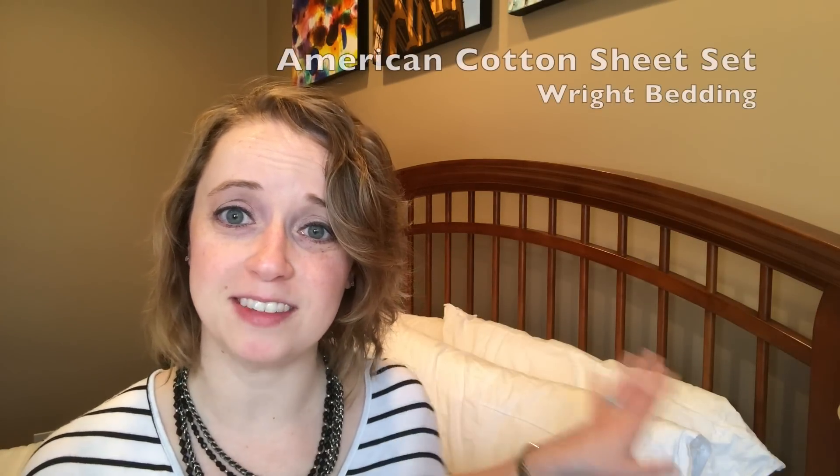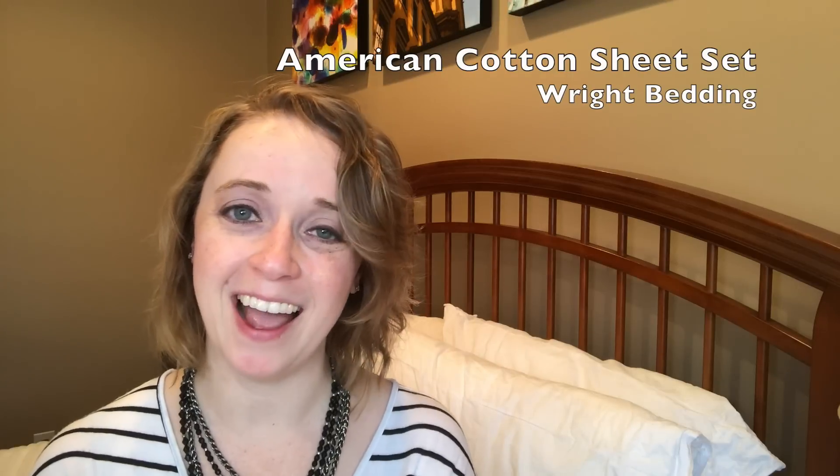Hi everyone, it's Jill with sleepopolis.com. Today I'm going to be talking to you about the Right Bedding American Cotton Sheet Set. As the name implies, it's 100% American cotton — grown, harvested, woven, designed, and sewn in the United States. So if you're looking for a set of luxury sheets and you also want to support American industry, these might actually be a good option for you.